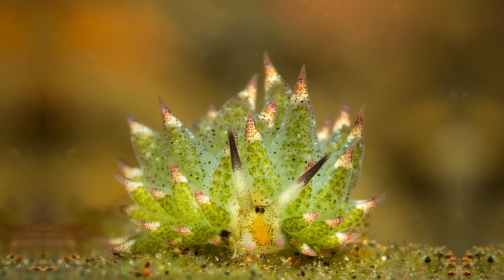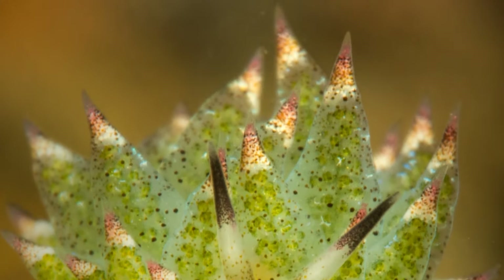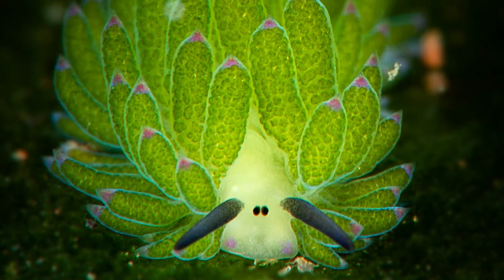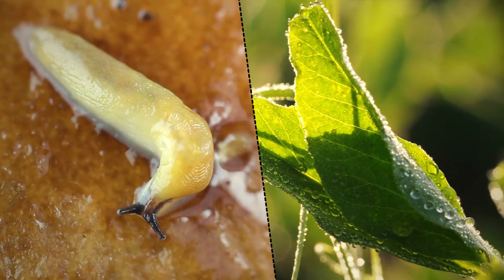The leaf slug eats so much algae that its body absorbs part of the plant cells — chloroplasts — that let these little guys actually photosynthesize. Basically, this sea slug is part animal and part plant.